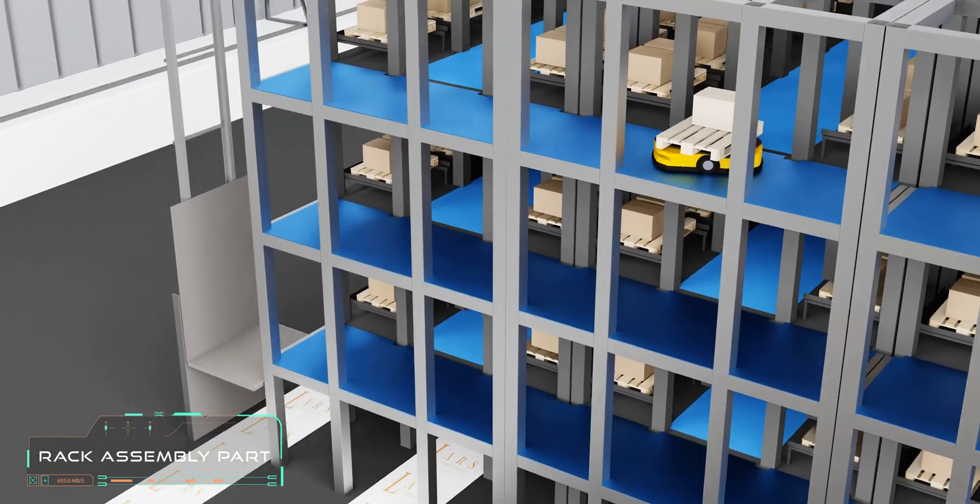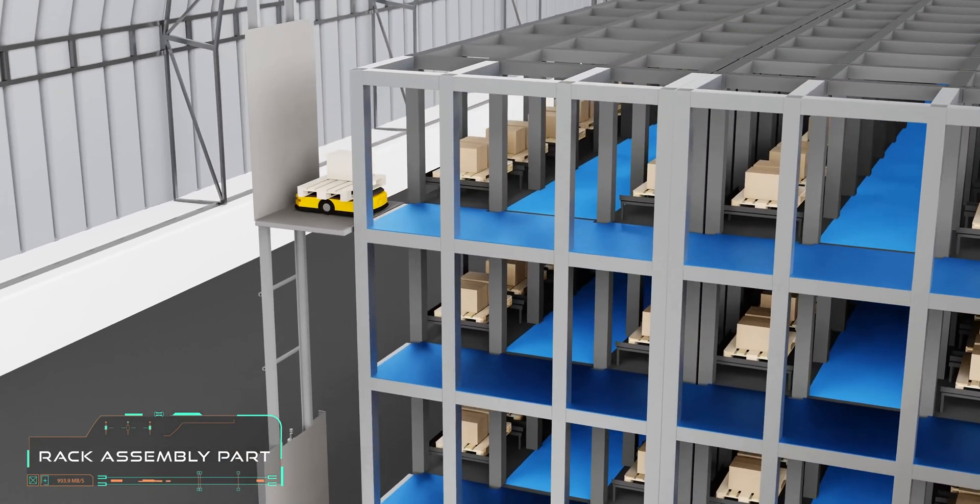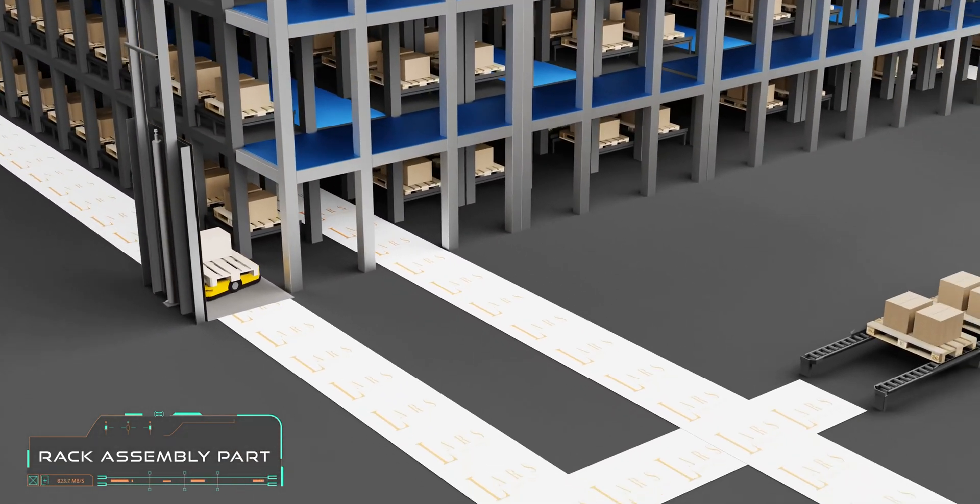LARS traffic software integrates with any warehouse management software like SAP, Oracle, or any private system that you desire.